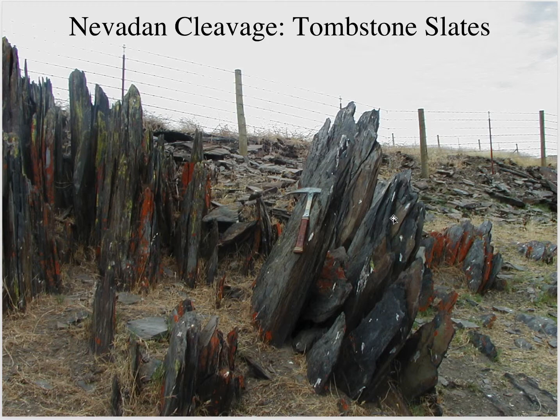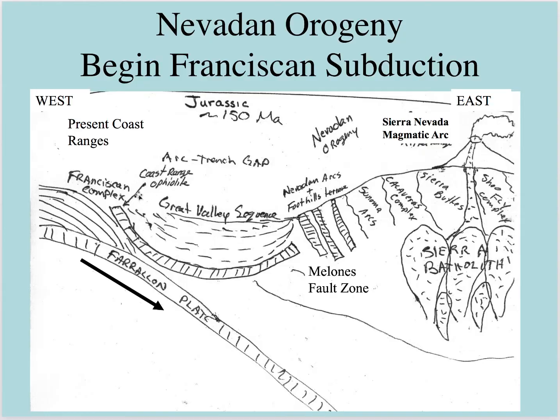Wherever you go in the Sierra Nevada foothills, you'll see these rocks sticking up. The miners called them tombstone slates because they look like tombstones. The Nevadan orogeny clogs up this subduction zone — we have the Melones Fault Zone, which is no longer active. We trap a piece of ocean lithosphere, which is that Coast Range Ophiolite. Then we start seeing that Franciscan subduction, which is going to be the future coast ranges.